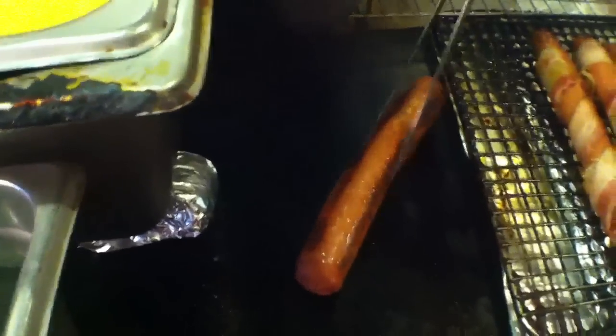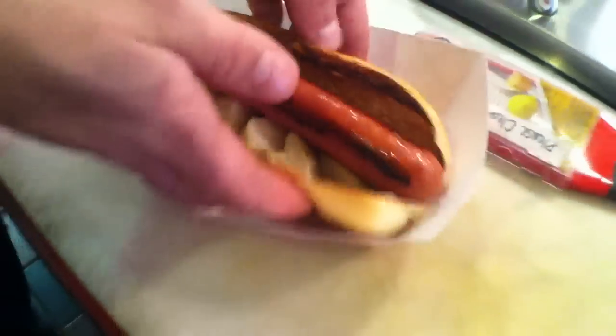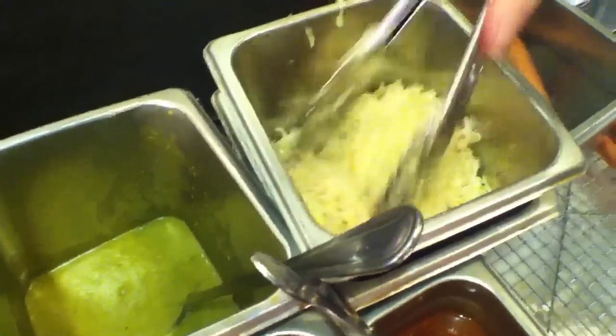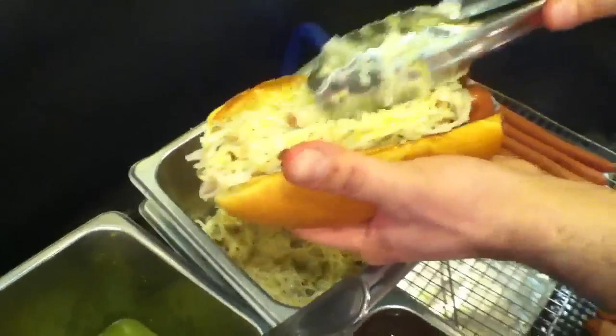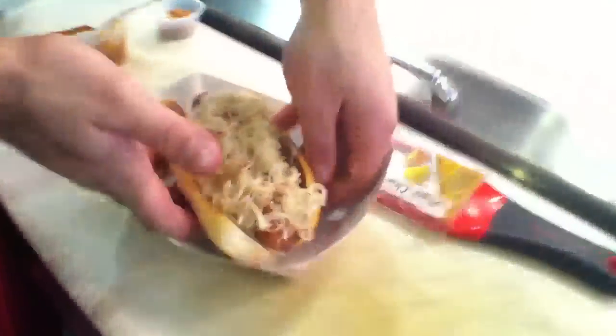We're going to top this with our reindeer hot dog, and a couple other Christmas flavors here. We've got a rosemary and bacon-infused sauerkraut. Sauerkraut's a really popular Christmas dish, especially in Europe, or even Pennsylvania Dutch smoked sauerkraut with a duck, or smoked duck with sauerkraut — it's a Dutch condiment.